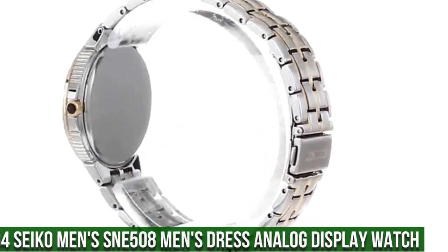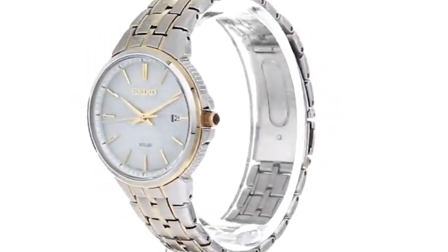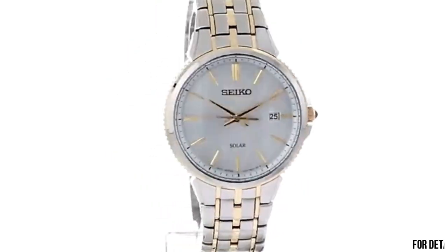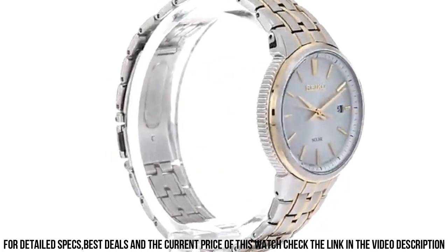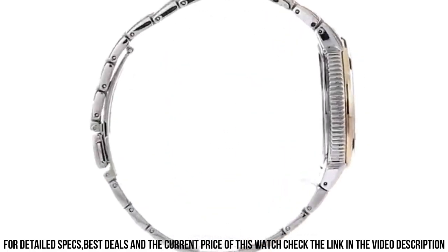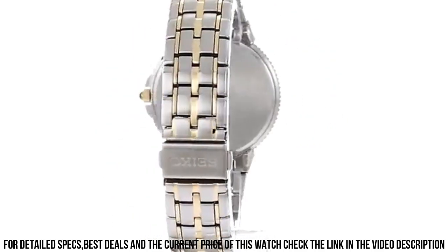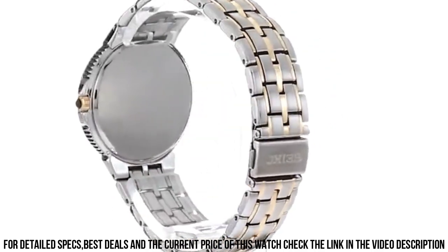Water resistant to 50 meters (165 feet). Suitable for short periods of recreational swimming but not diving or snorkeling. Dial window material type: Hardlex. Display type: analog.